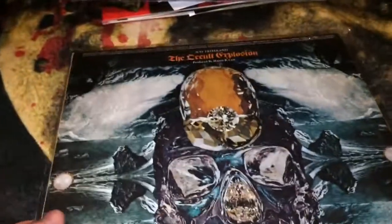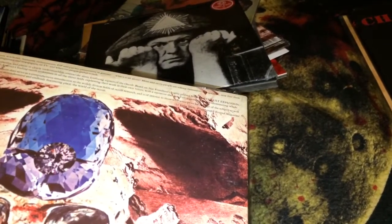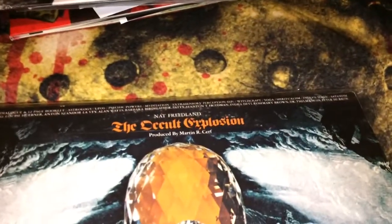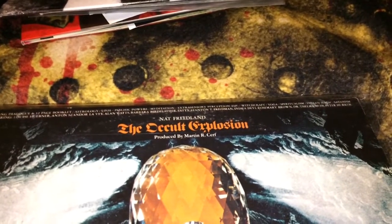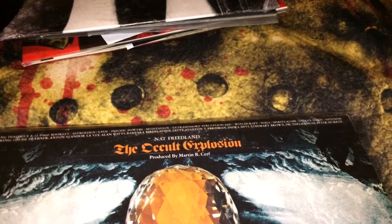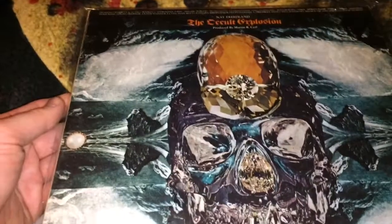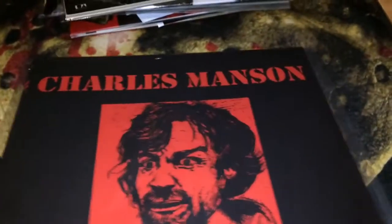Here's one that came out in the late 60s or 70s — this is The Occult Explosion by Nat Friedland. It comes with a 12-page booklet covering astrology, UFOs, psychic powers, meditation, witchcraft, spiritualism, magic, and Satanism. Anton LaVey had some write-ups in here. It's just a miscellaneous record about different occult topics.